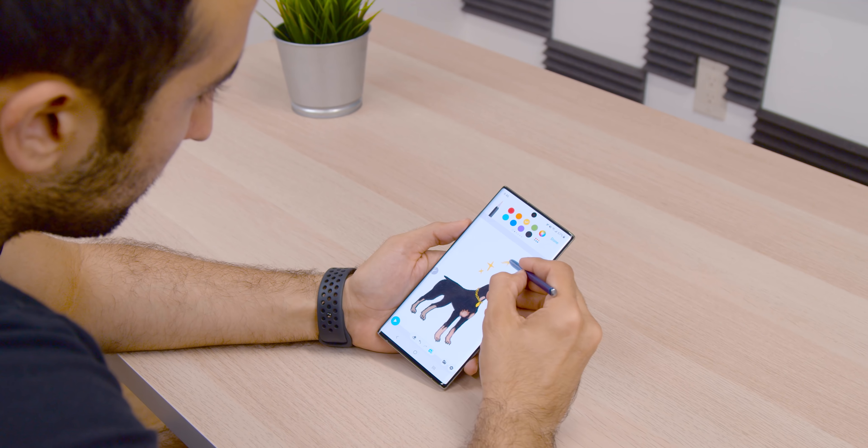I had the Note 9 from last year and traded it in towards the Note 10 Plus, and got not only the phone but a bunch of accessories: a 45-watt super fast charger for $25 after trade-in, a 10,000mAh battery pack with USB-C and fast wireless charging, silver Galaxy Buds, and a 12-watt standing wireless charging pad — all of that plus the Note 10 Plus for $550 after trade-in. If you have a phone to trade in, the Note 10 Plus is definitely worth it. Samsung is offering huge trade-in promos right now, so take advantage while you can.